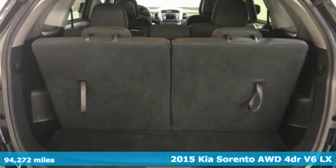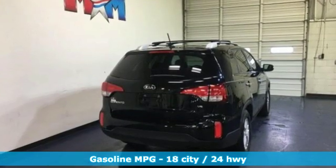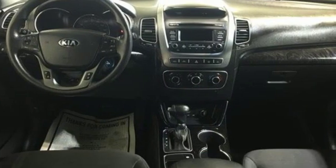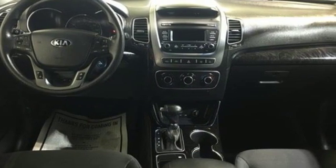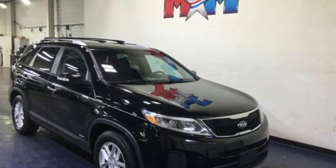It's well equipped with features you need: external memory control, power heated mirrors, manual tilting steering column, wireless phone connectivity, manual telescoping steering column, V6 engine, aluminum wheels, electronic shift on the fly, and automatic transmission. Take it for a test drive today.